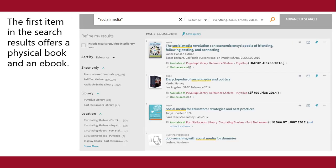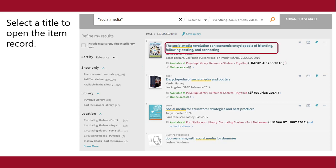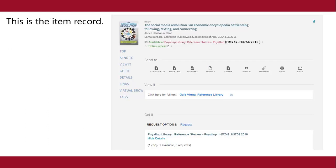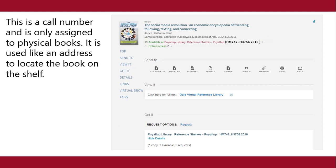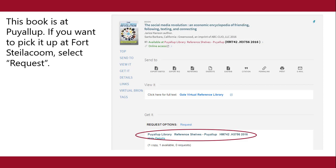The first item in the search results offers a physical book and an e-book. Select a title to open the item record. This book is available as a physical copy and in electronic form. This is a call number and is only assigned to physical books — it is used like an address to locate the book on the shelf. This book is at Puyallup.